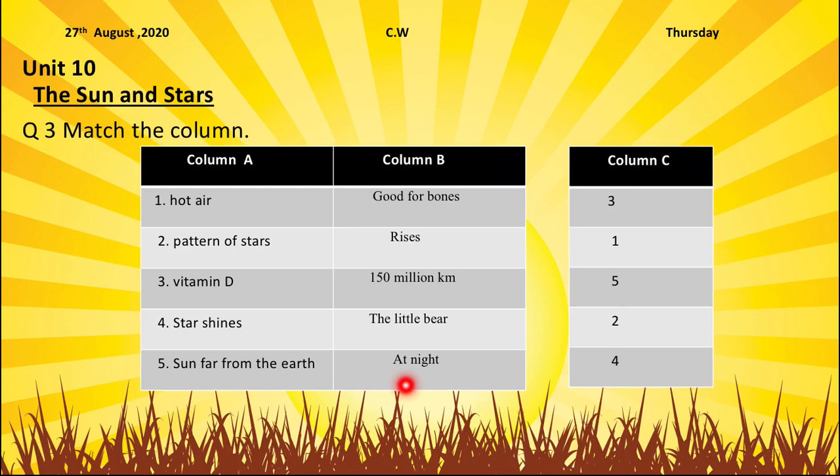At night — which is left? Stars shine. Yes, stars shine at night. Stars shine is number 4, so we will write number 4 in front of at night.